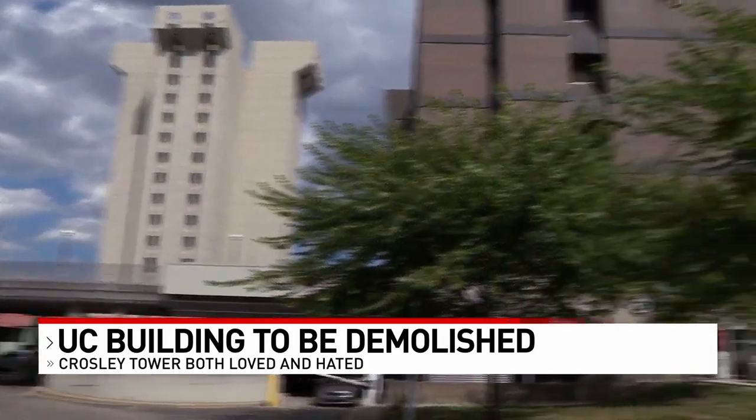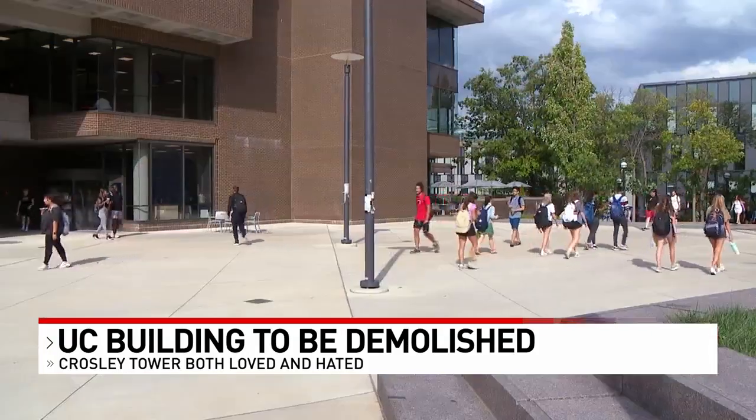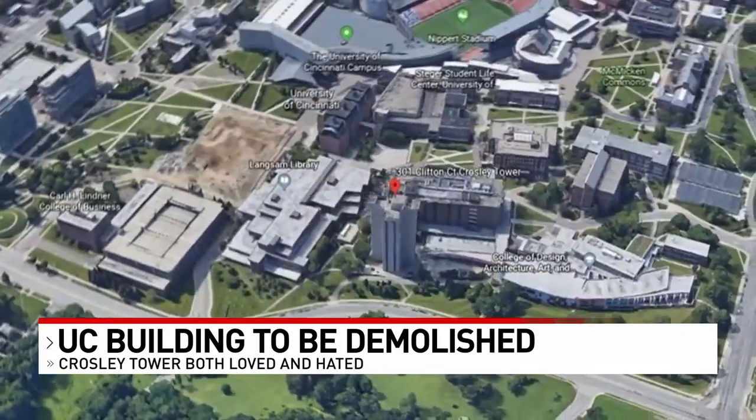As early as 2025, it's said to meet the same fate as the building next door. UC says it simply can't adapt the building to modern needs and wants to build a more horizontal building, as opposed to a tower.